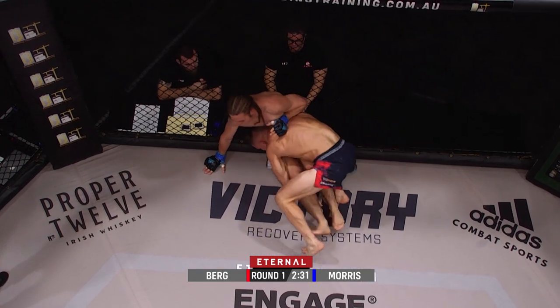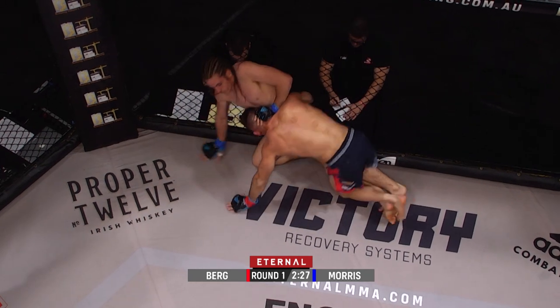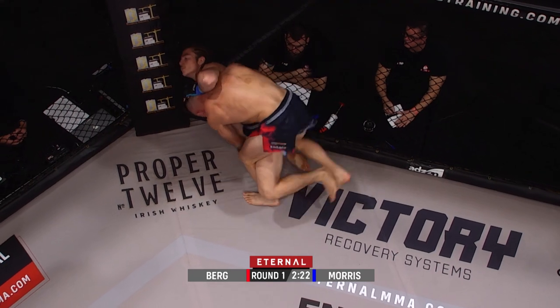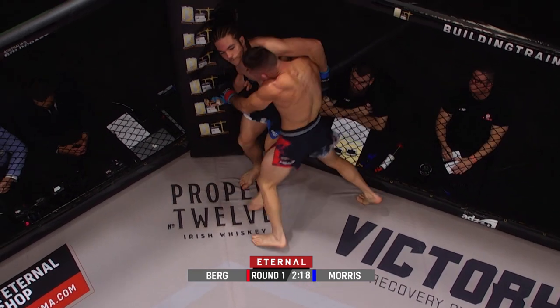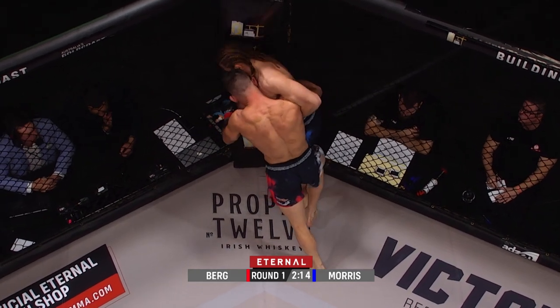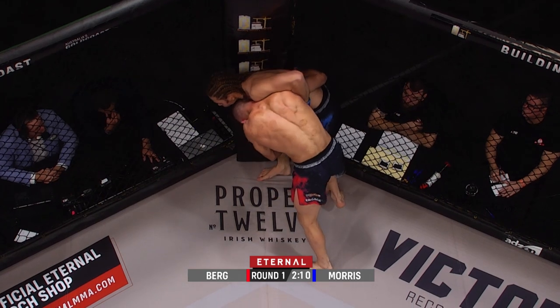Keane looking to stuff that head and come up a little bit, but oh, nice tabletop by the legs there. Controlling that hand, stopping Keane from posting to get up. Doing a great job — be careful not to get up his back. Nice get-up. Good head position from Bo Berg, doing a good job keeping his head underneath Keane's. Controlling that wrist.